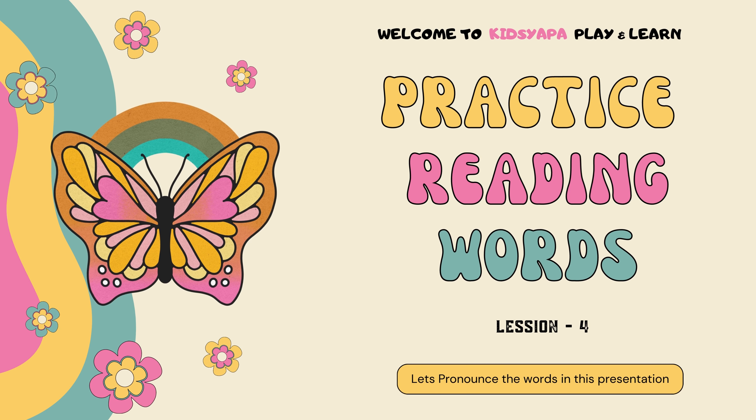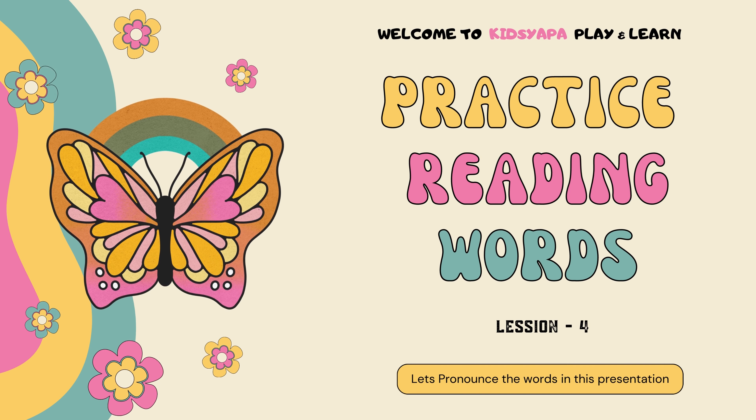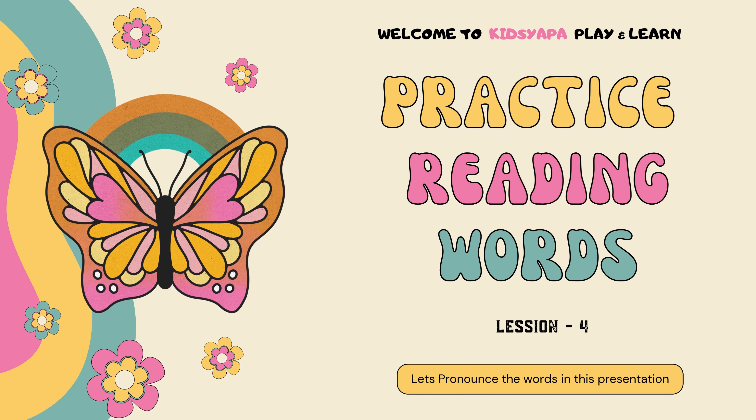Hello Genius! Let's pronounce the words in this presentation and subscribe to Kitsyapa — play and learn.